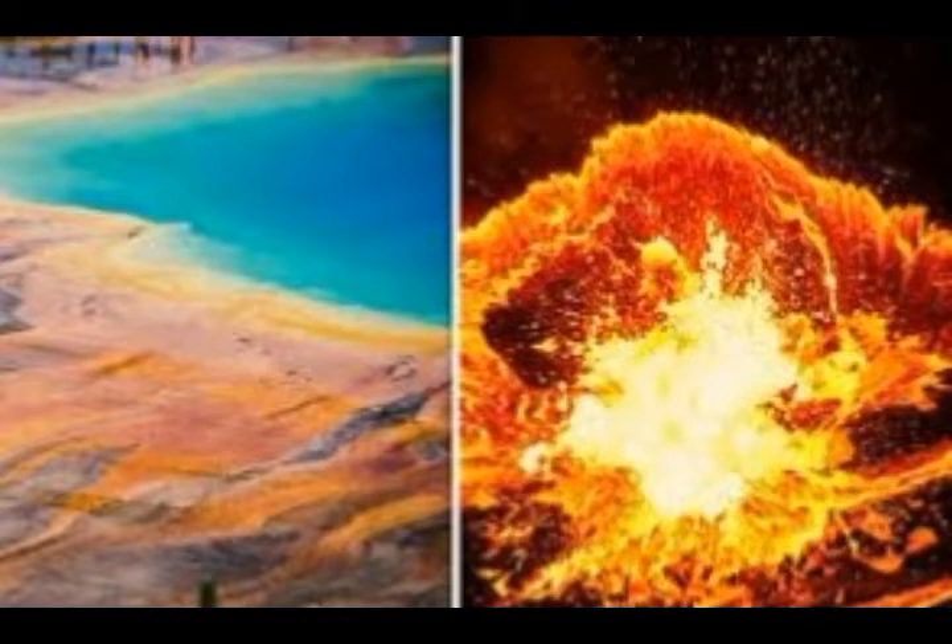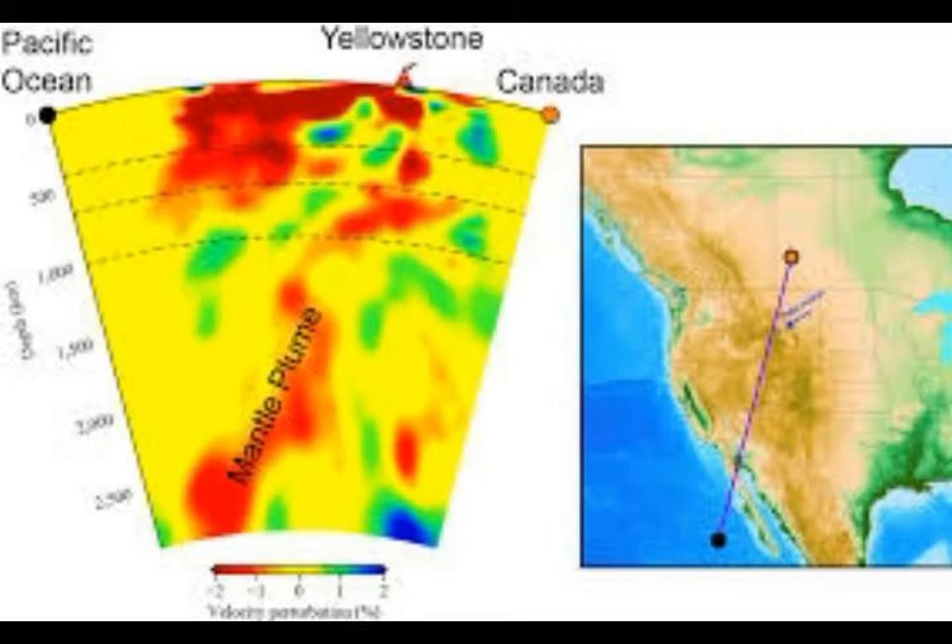Seismic waves travel faster through cold rock than hot rock, so something extremely hot such as a mantle plume would slow down the waves. Nelson and Grand's research found a single, narrow, cylindrically shaped slow anomaly about 350 kilometers in diameter, which they interpret as a whole mantle plume.